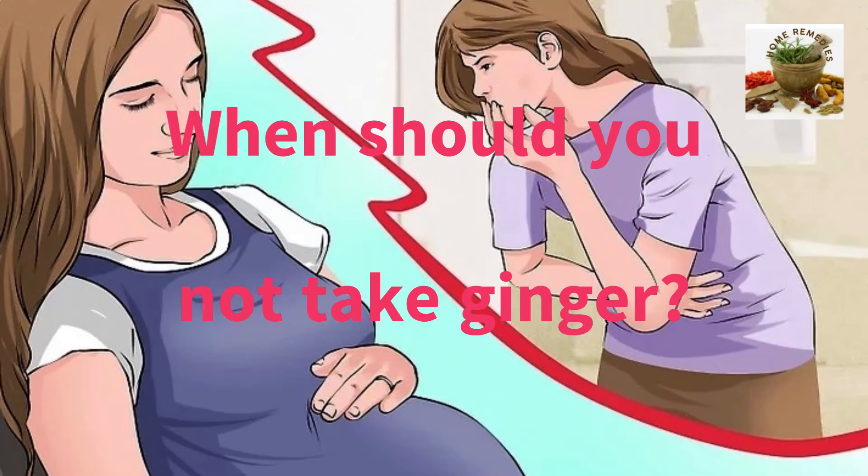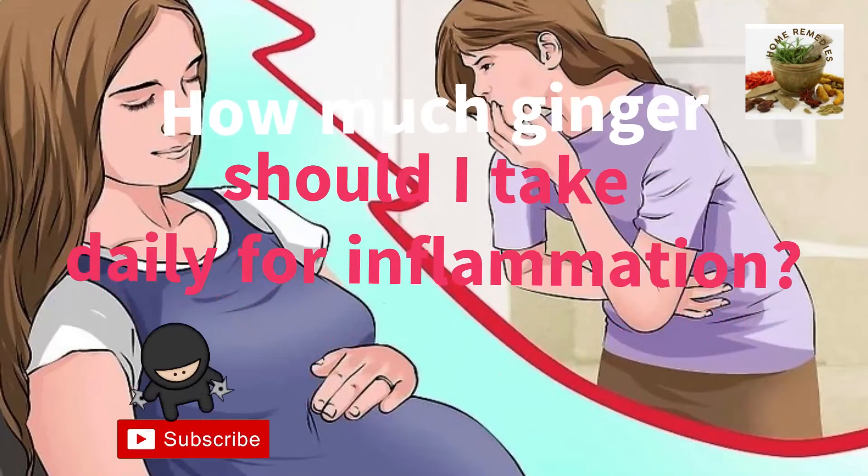When should you not take ginger? It can cause mild side effects including heartburn, diarrhea, burping, and general stomach discomfort. Taking higher doses of 5 grams daily increases the risk for side effects. When applied to the skin, ginger is possibly safe when used short-term, though it might cause skin irritation for some people.